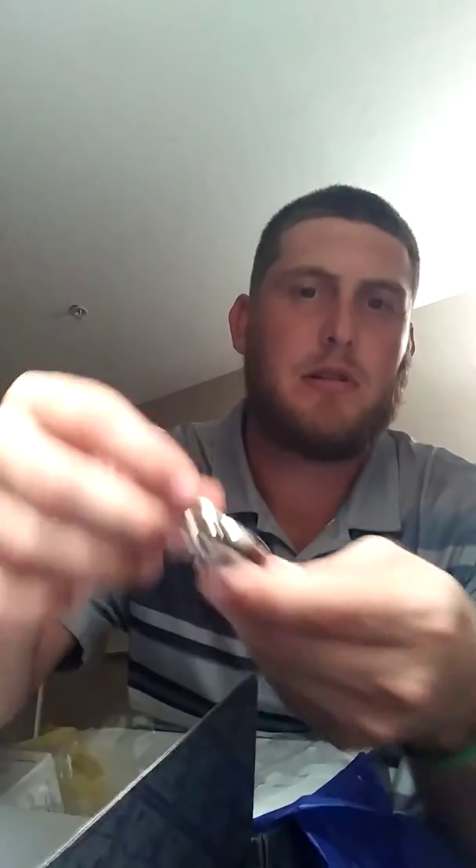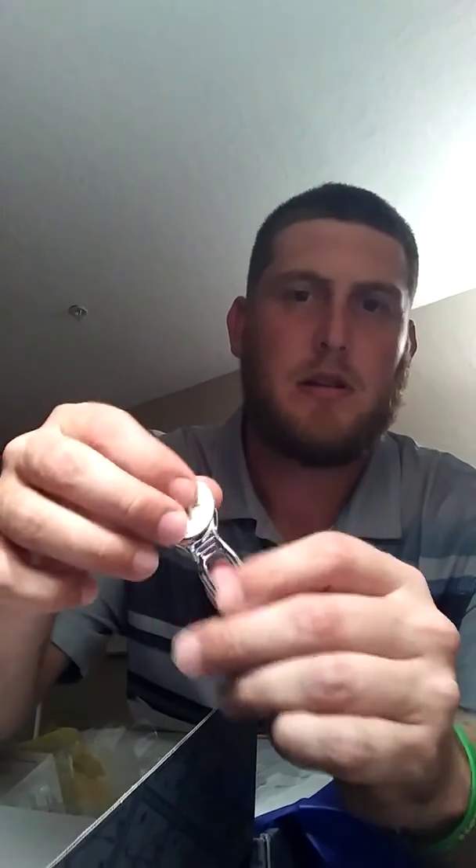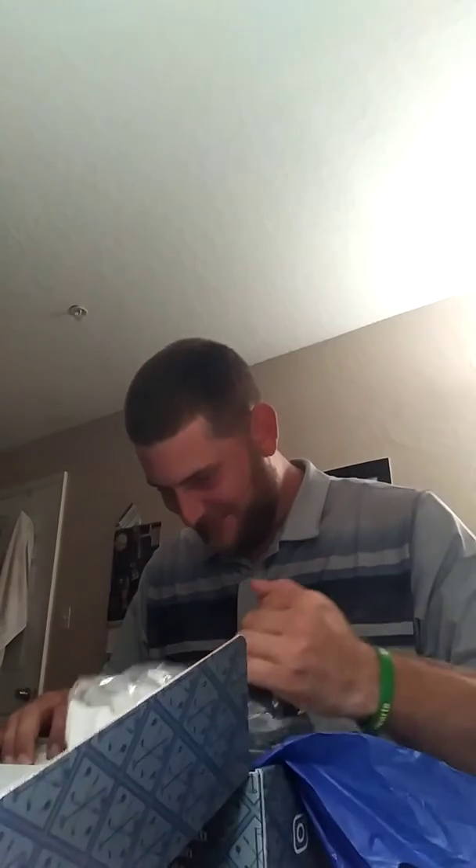Look at this — the Birdie Bundle magnetic ball marker and divot fixer. It's a clip that magnets there, the ball marker comes off — a little ball marker — says Birdie Bundle, and goes right back on there. That's nice, very nice.